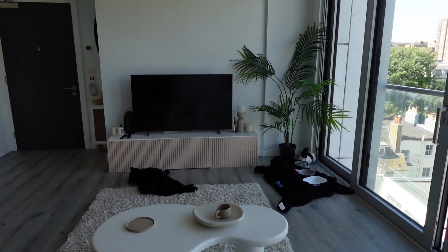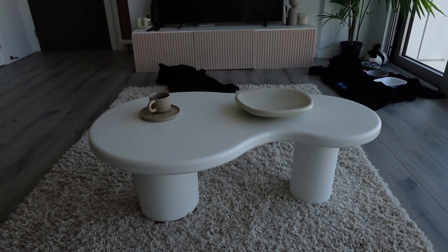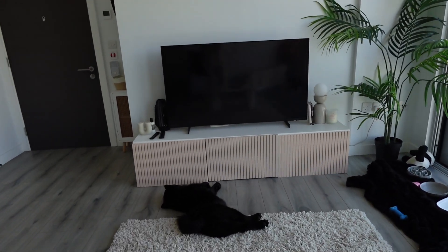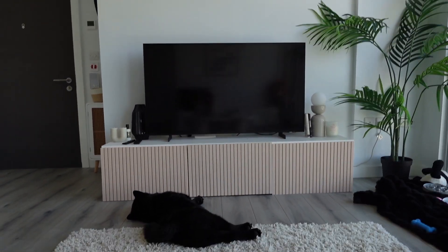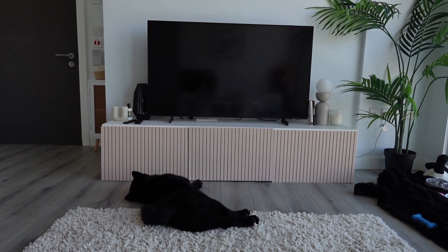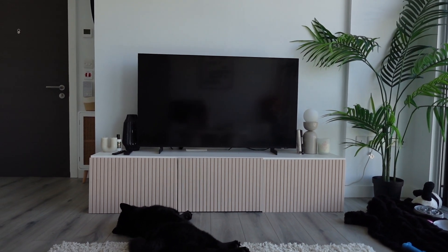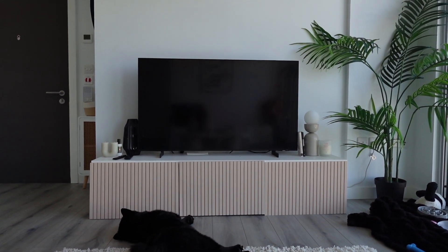That stuff over there is Miso's — I need to get her a bed. This is my little coffee table set up which I'm obsessed with. This is the TV unit — I built it from IKEA but I only bought screws for the middle cabinet, so the two side cabinets are still yet to go on.